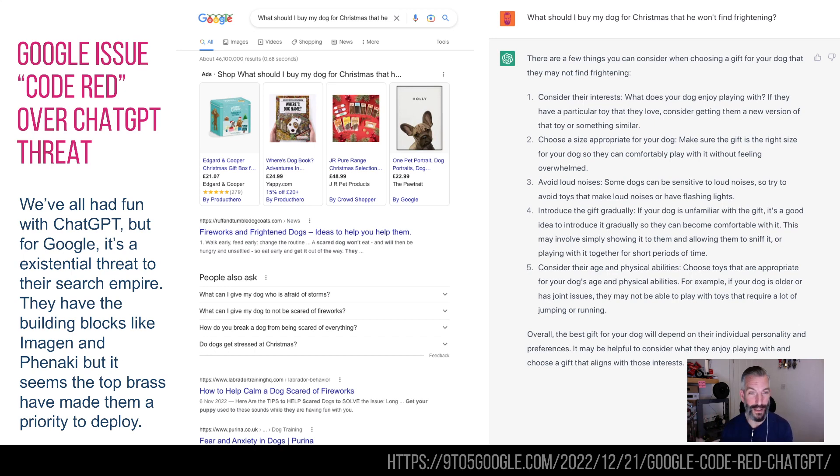ChatGPT gives you really good advice: consider their interests and appropriate size, avoid loud noises, introduce things gradually, and consider their age and physical abilities. It's a far better search result. ChatGPT is also really good at lying to you very convincingly — if it doesn't know the answer, it will convincingly tell you the wrong answer, so there's some work to be done there. But this is an existential threat to Google if people start to prefer ChatGPT over Google search. They've done a code red — all hands to the pump — and they've already got things in the works but just haven't brought them into the world yet.